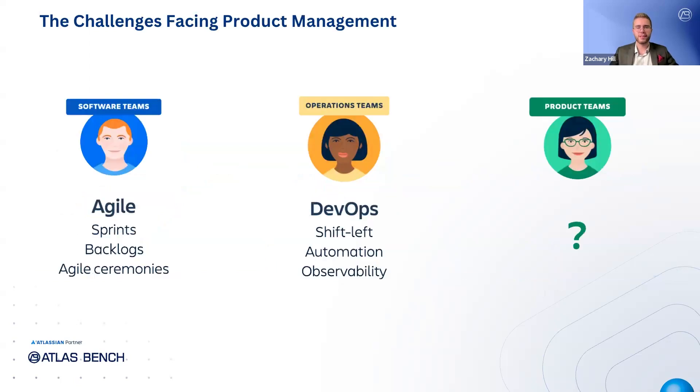Product managers and their teams face several common challenges today. First, many product managers struggle with a lack of confidence in whether they are building the right product, often questioning if the features being developed truly meet customer needs or are driven by internal demands. Second, high-frequency, low-value administrative tasks consume a significant amount of time, with PMs spending more time organizing information, updating spreadsheets, and managing emails, rather than focusing on product strategy and innovation.